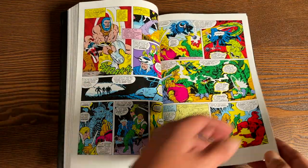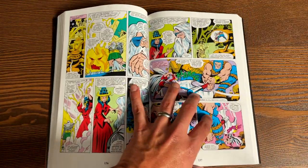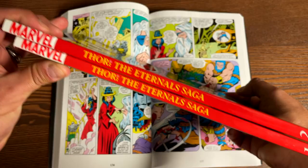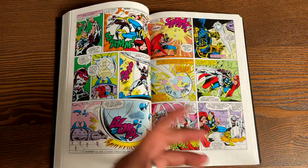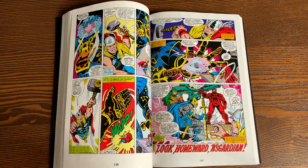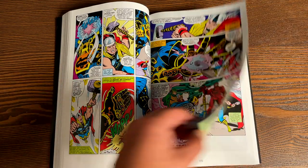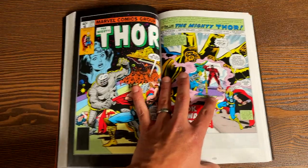All the characters from Thor, like the Warriors Three, show up. There is a lot of fighting in this particular volume. It was previously released in these two trade paperbacks, long out of print, known as the Eternal Saga — but the true name is the Celestial Saga. This is probably regarded, between the Stan Lee, Jack Kirby, and Walter Simonson Thor runs, as the best Thor story. I know the people that I used to work with at the comic book shop would tell me about this run.